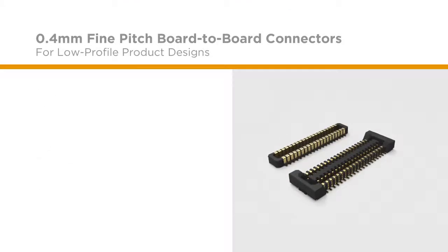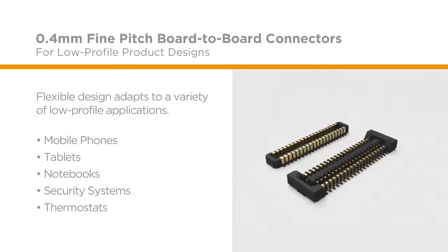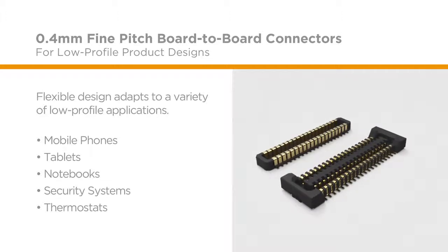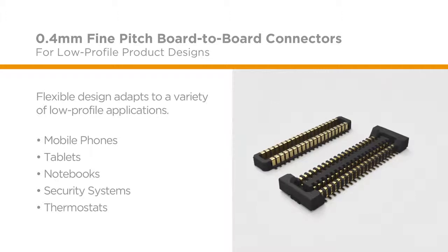From mobile phones and tablets to notebooks and ultra-portable devices, these connectors are widely adopted by manufacturers across all industries, as this flexible design adapts to a variety of low-profile applications.